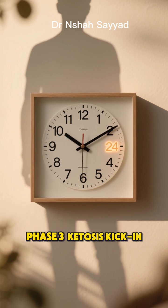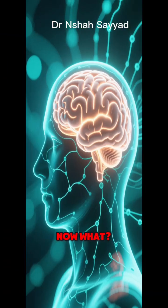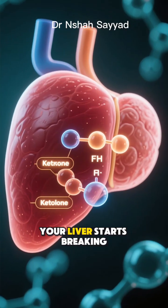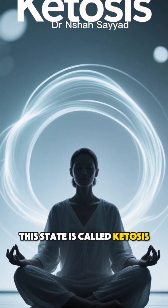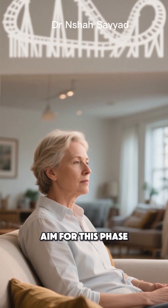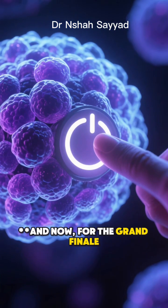Phase 3: ketosis kicks in. This phase generally starts around 16 to 24 hours. The glycogen batteries are running low — now what? Your body is incredibly smart. It switches to a new, more sustainable fuel source: fat. Your liver starts breaking down body fat into molecules called ketones. This state is called ketosis. Ketones are a super-efficient fuel, especially for your brain. Many people who practice intermittent fasting aim for this phase, reporting mental clarity and stable energy because they're no longer riding the glucose roller coaster.